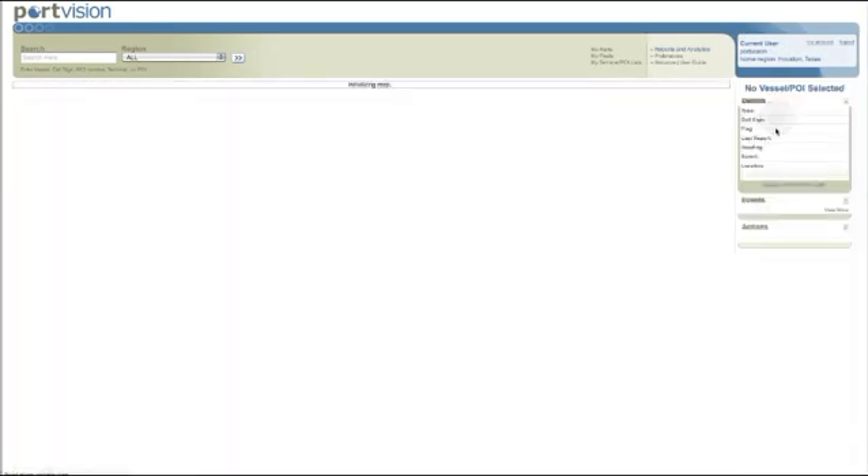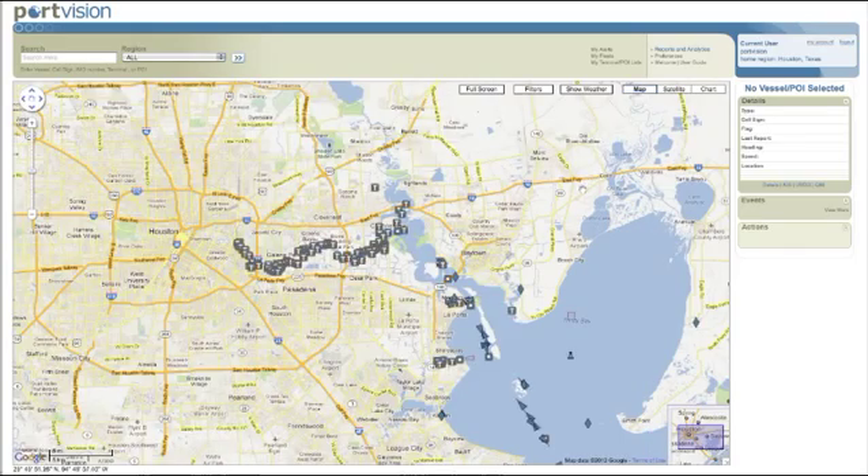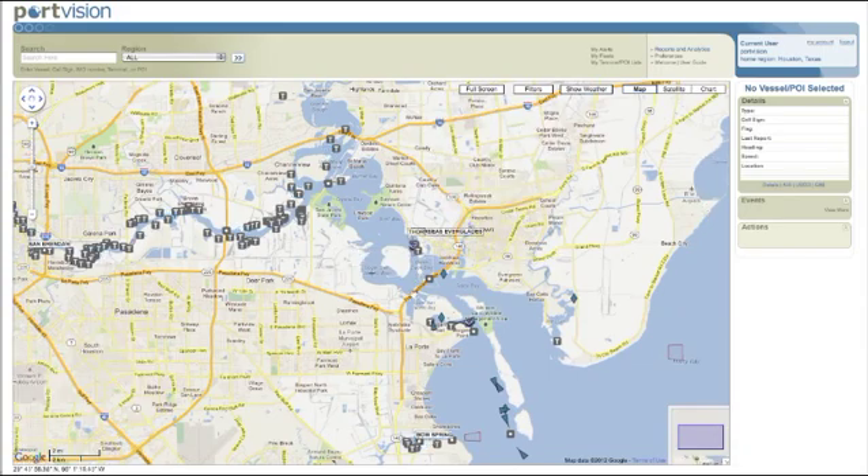PortVision Plus is a web-based service that empowers maritime users with enhanced knowledge about real-time vessel and terminal activities that matter to them most.